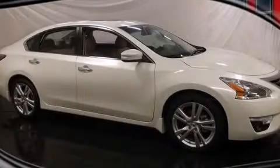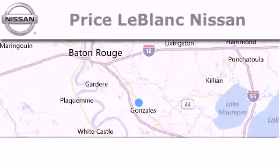Please call us today for more information on this great vehicle. Thank you for shopping at Price LeBlanc Nissan.